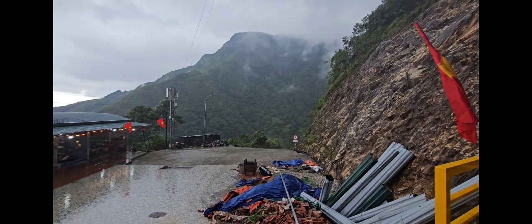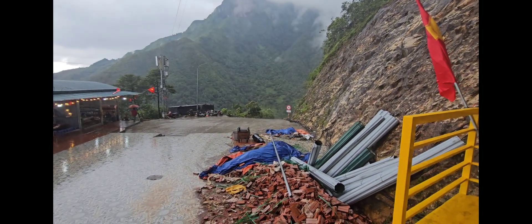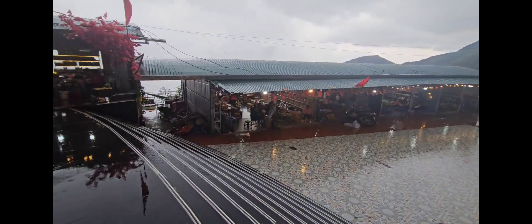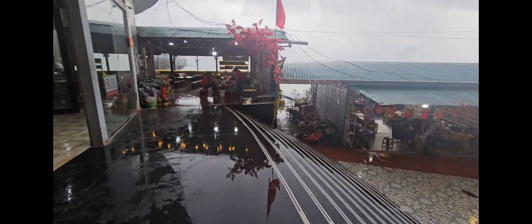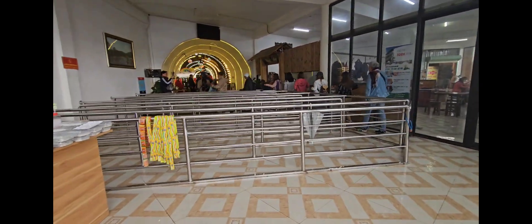Before we arrive at the glass bottom bridge, we have to ride a shuttle from down there. As we reach the entrance, let's get inside this lit-up tunnel.